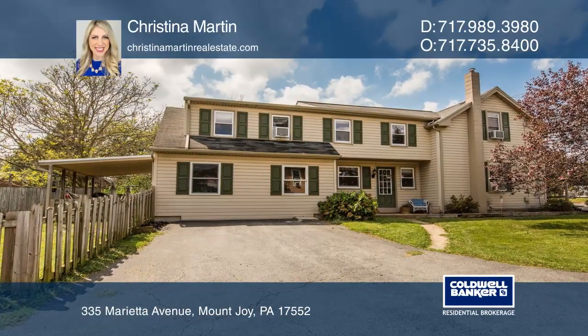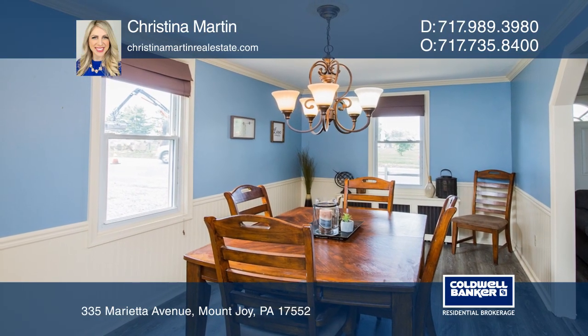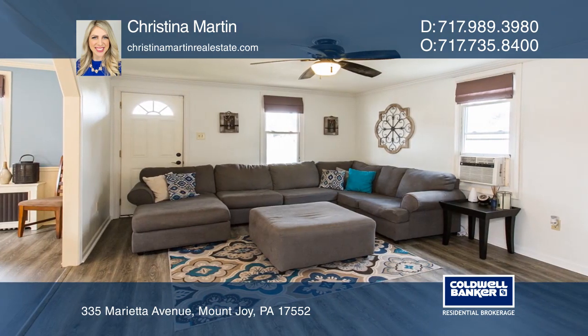This spacious four-bedroom home is waiting for you to make it your own. It features a separate dining room and a bright eating kitchen with an island. The bonus room is versatile and could be converted into a family room.